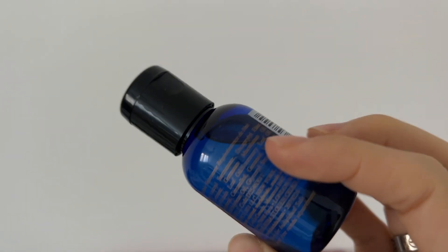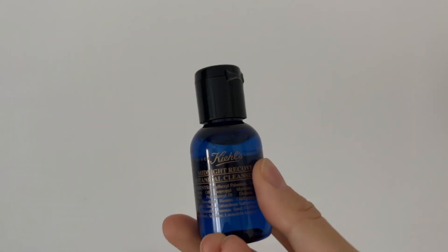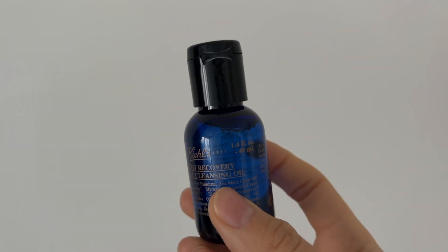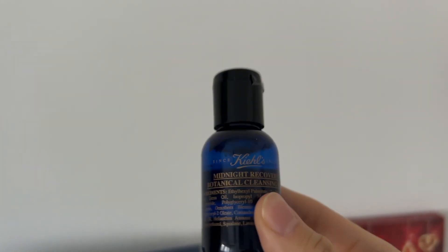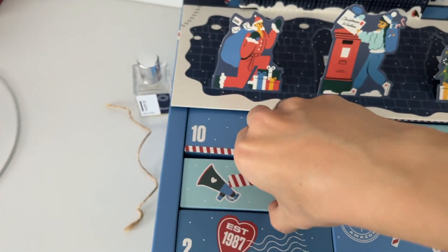Midnight — so it's definitely for the nighttime then. Okay, so now I have the serum, the cream, and the cleanser, which is 40 milliliters, which is much better than my other products from Kiehl's. Yay! Okay, number five is here.